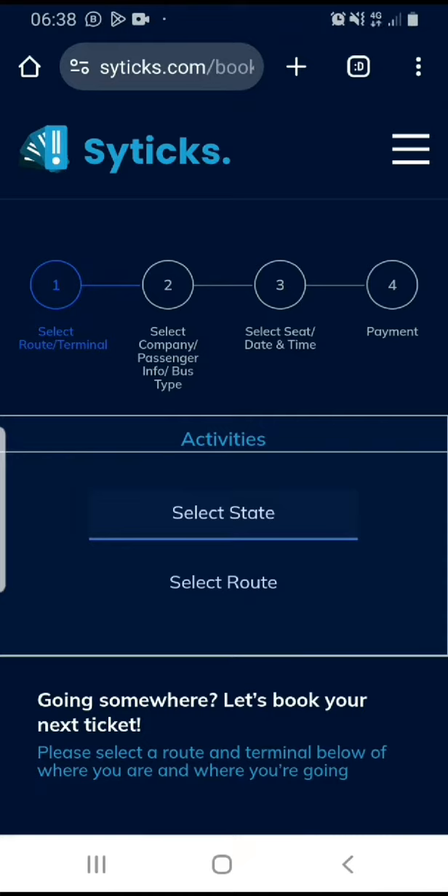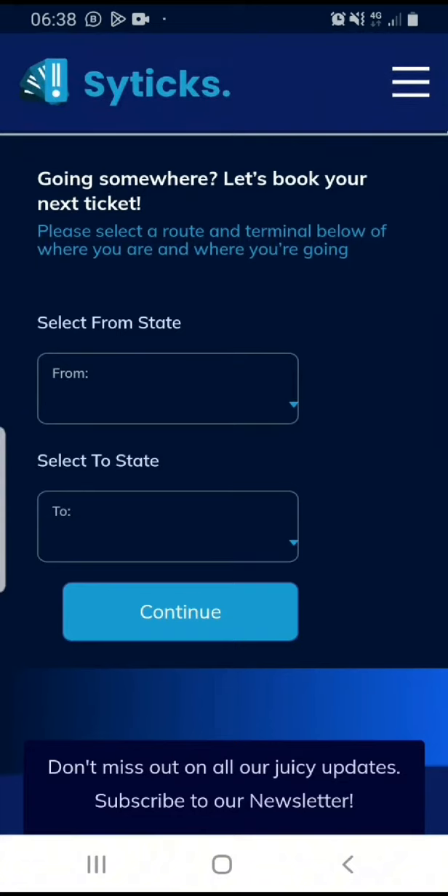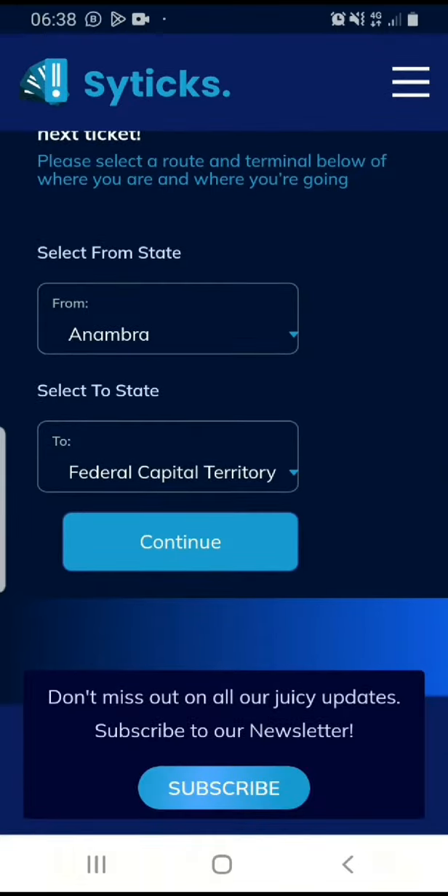On this page, we're going to select our state and the route we want to go. Since I'm in Ambra state, I'm going to pick Ambra state and select the route I want to go by. I'm going from Ambra to Apocha, so I'm going to click on continue.